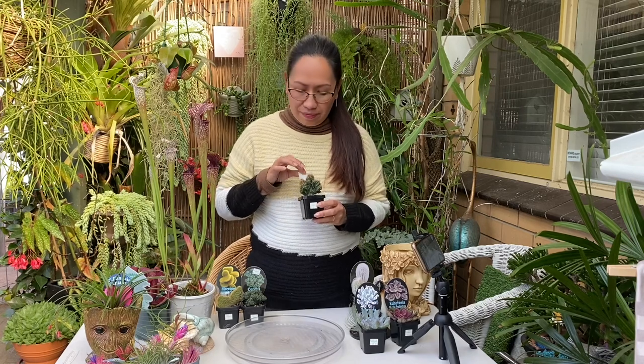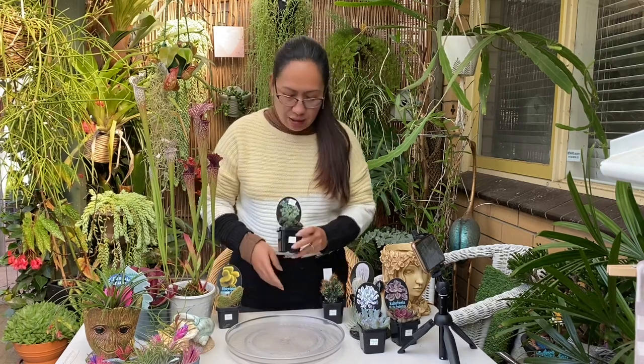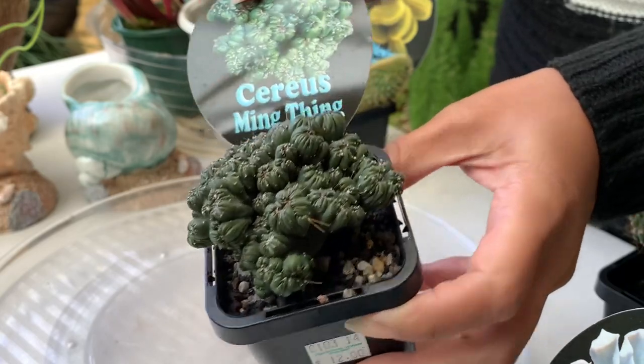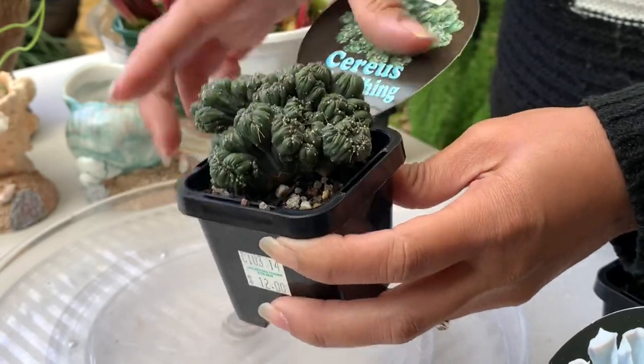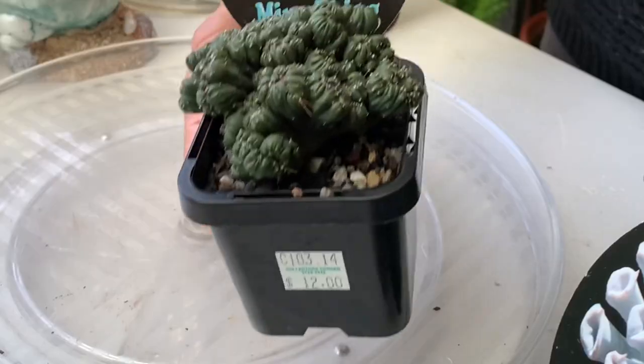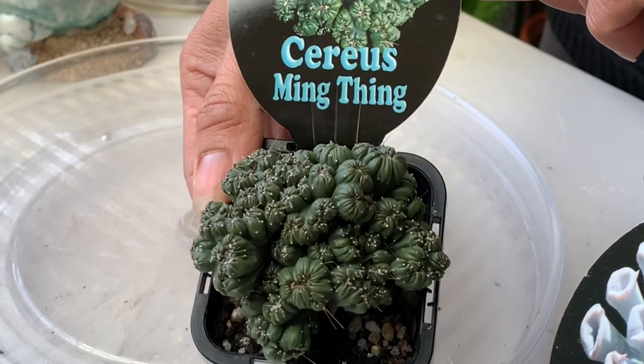This one is $12. I'm going to leave a price guide and let you know the prices so you'll have an idea of the range of prices at that nursery. The next one is mysterious ming tea — it's another crested one. The color is so dark, dark green. Beautiful plant, and also $12.